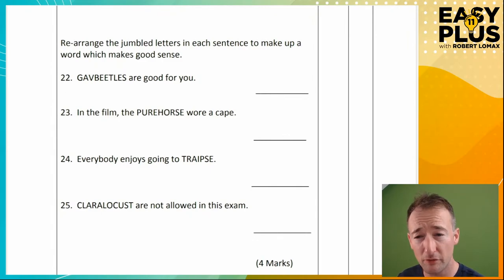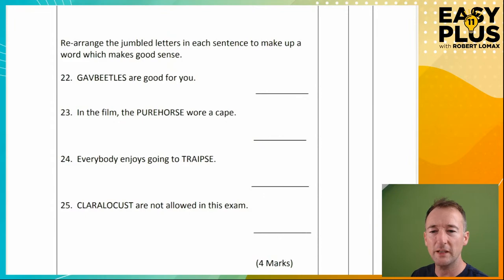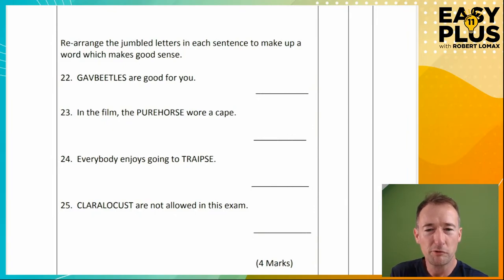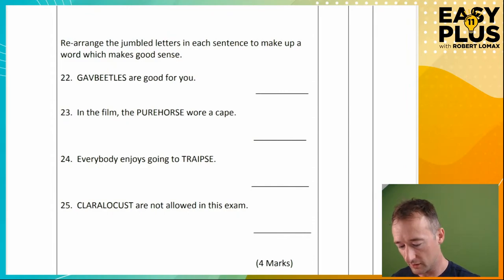Rearranging jumbled letters. I've covered this lots of times before, but it's something people find really difficult, so I will have a look at some of these. Let's look at question 22. 'Gav beetles are good for you.' The letter that stands out for me here is V. I think this is either going to be a word ending in 'ave' or 'eve', or a word beginning with V. Vegetables — V-E-G-E — and you check through and it does indeed fit. So you always need to think in terms of the clue. Don't start by obsessing about the letters.